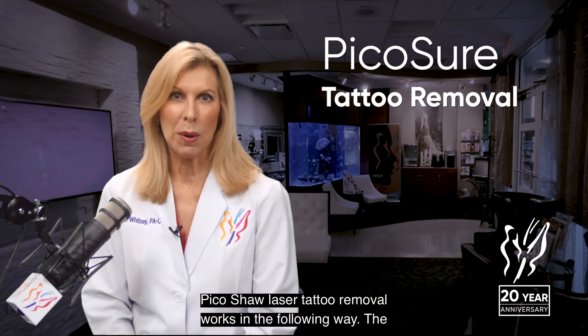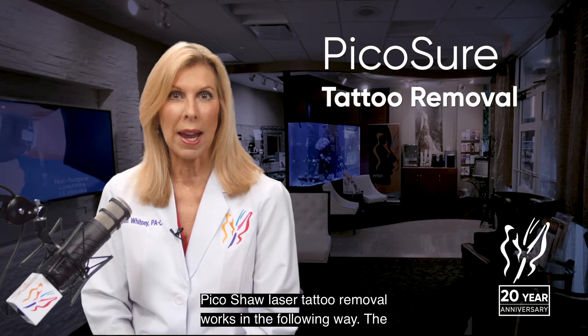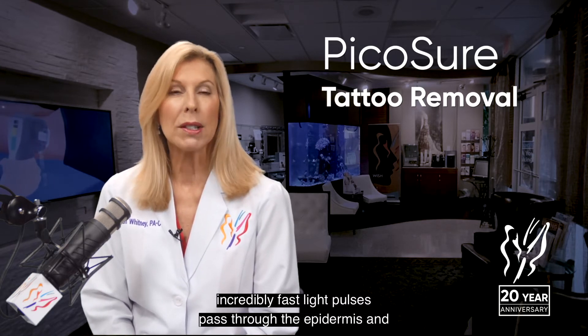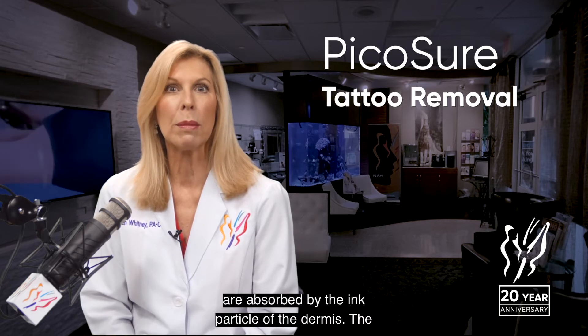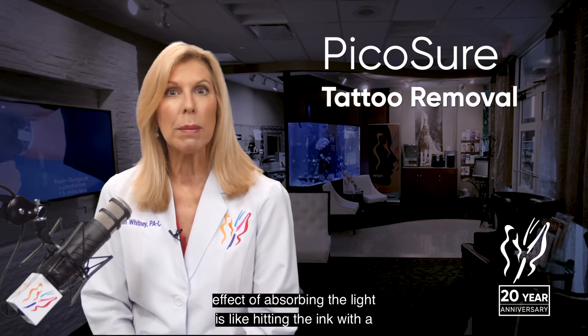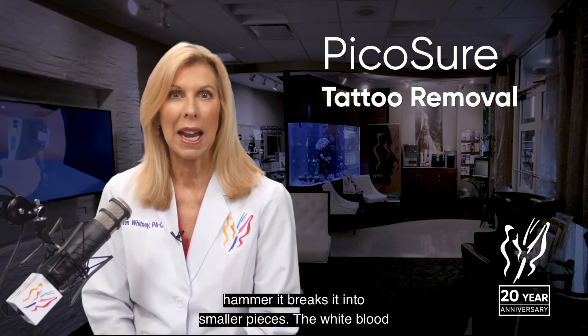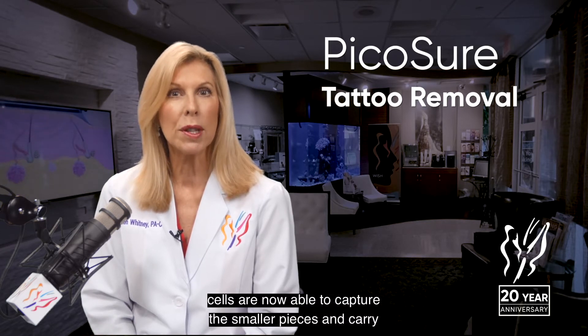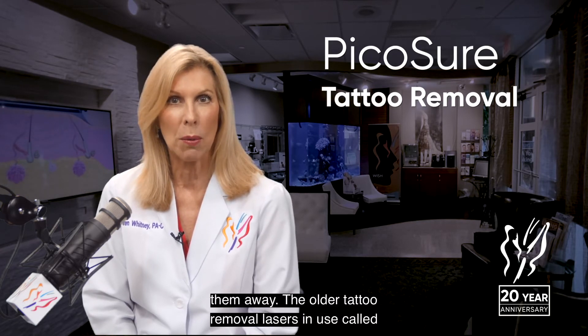PicoSure laser tattoo removal works in the following way. The incredibly fast light pulses pass through the epidermis and are absorbed by the ink particles of the dermis. The effect of absorbing the light is like hitting the ink with a hammer — it breaks it into smaller pieces. The white blood cells are then able to capture the smaller pieces and carry them away.